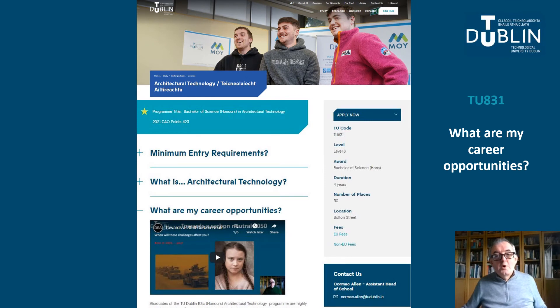Under What are my career opportunities, we have uploaded another series of videos as a YouTube playlist. These include this presentation, together with videos on the career of the Architectural Technologist, profiles of graduates of the programme and samples of work from each of the four years of the programme. Each video is around 10 minutes long. I would strongly recommend making time to view these.